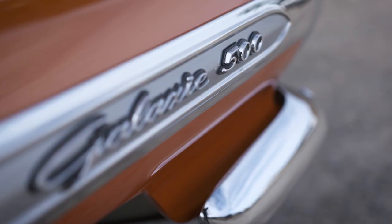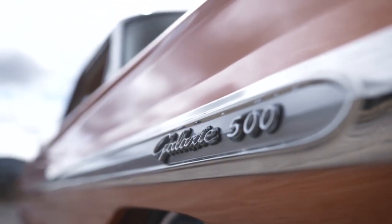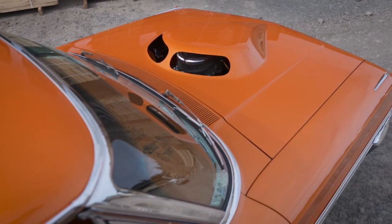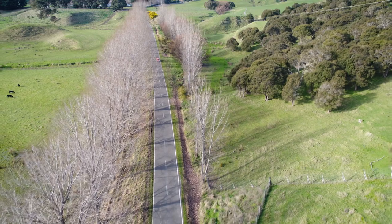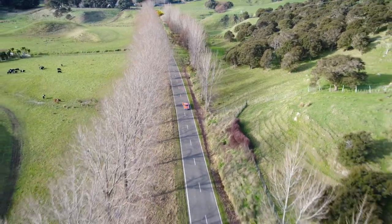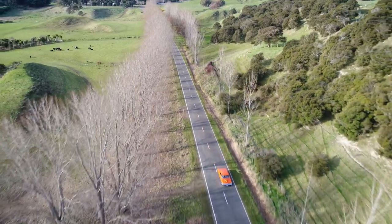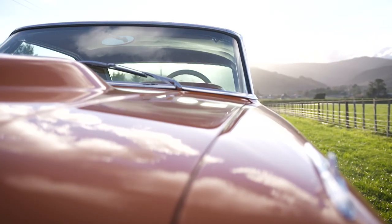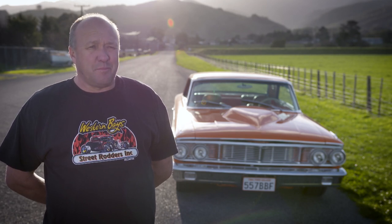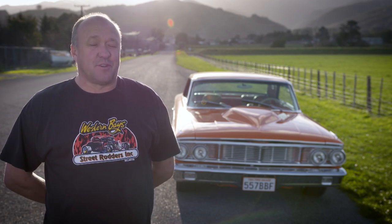Given the Galaxy's show credentials and immaculate presentation, you'd be forgiven for thinking it's a trailer queen — which it is, kind of. Going from Wellington to events that are a wee way away, and with a car that just loves to drink fuel, trailering it is just an easier way of getting it from point A to point B. Dave gets grief from fellow club members about it being a trailer queen, but that's what it is.